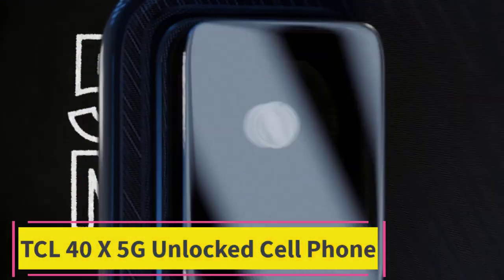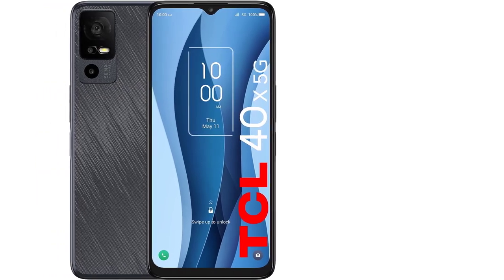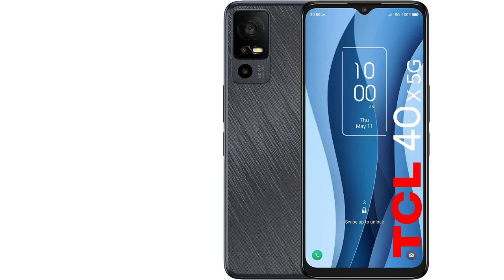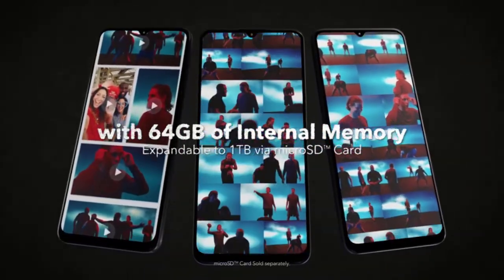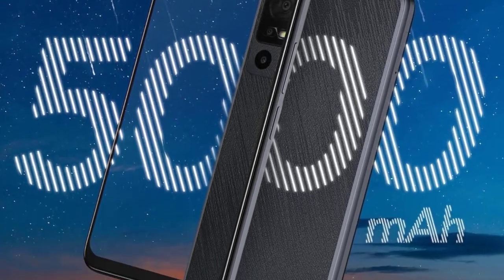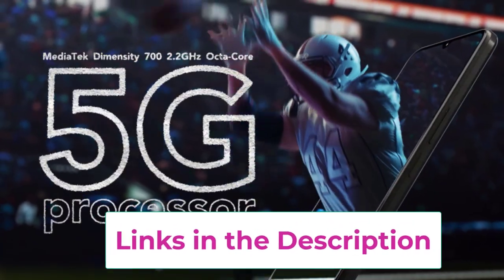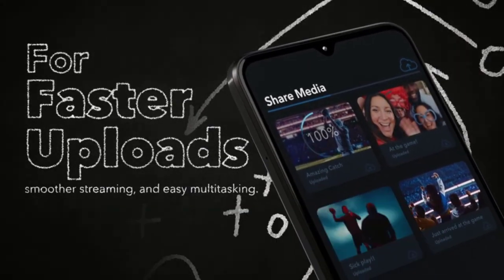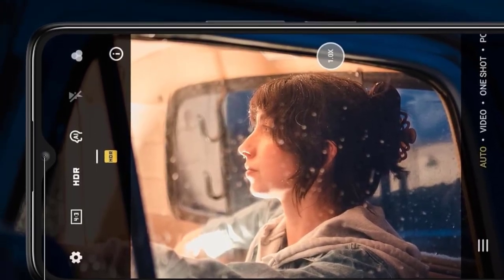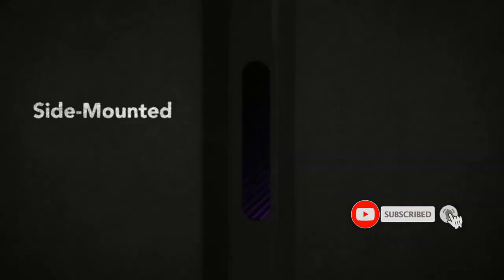Top 4: TCL 40X 5G Unlocked Cell Phone. Experience the future of mobile connectivity with the TCL 40X 5G Unlocked Cell Phone, a cutting-edge Android 13 smartphone designed for the era of 5G. Unleash the power of lightning-fast data speeds on this US version unlocked device. Equipped with a robust 5000 mAh battery, the TCL 40X ensures longevity throughout your day, whether streaming content, playing games, or staying connected. Capture every detail with the impressive 50MP main camera. The 6.56-inch display provides an immersive visual experience, ideal for multimedia and gaming. With 64GB of internal storage, expandable up to 1TB with a microSD card.